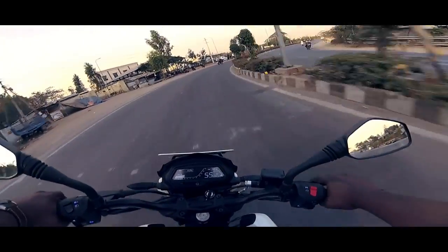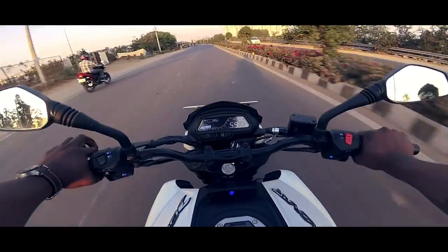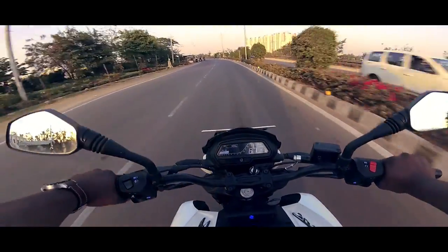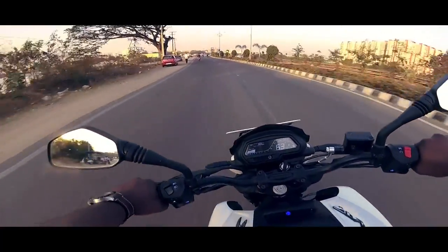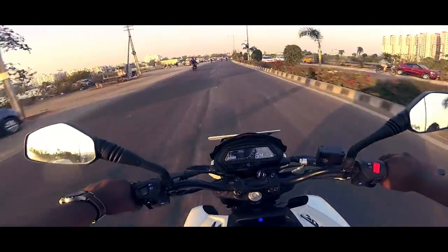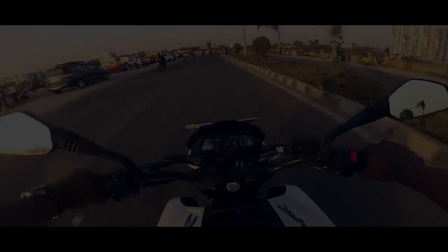The Dominar is priced at Rs. 1.38 lakhs for the disc variant and Rs. 1.52 lakhs with twin channel ABS, ex-showroom in Hyderabad. Please do hit the like button and subscribe for more coverage on the Dominar 400. I urge you to ride safe and please do wear a helmet. Cheers and thanks for watching.